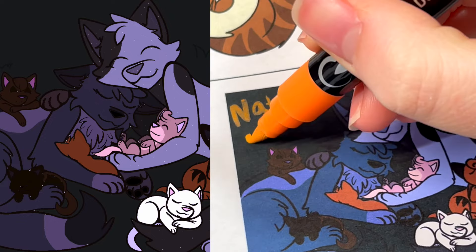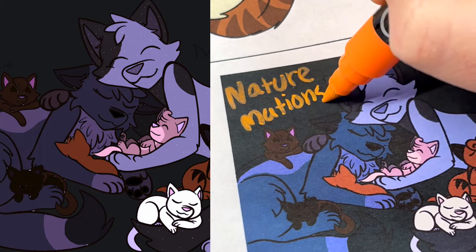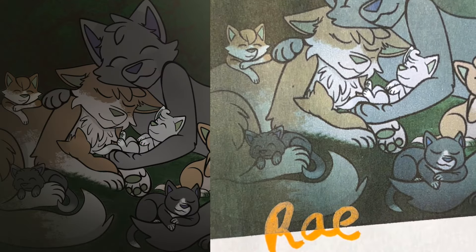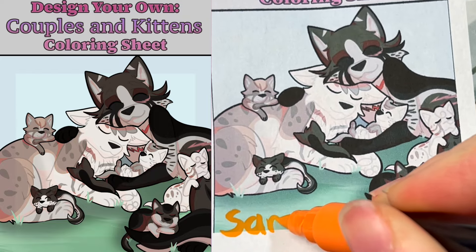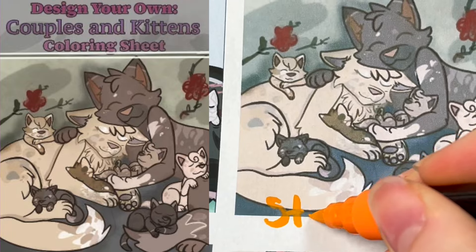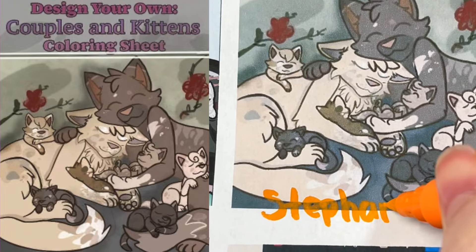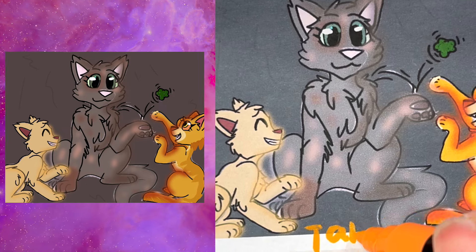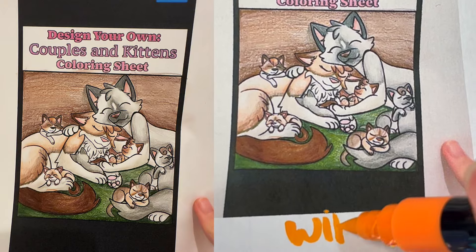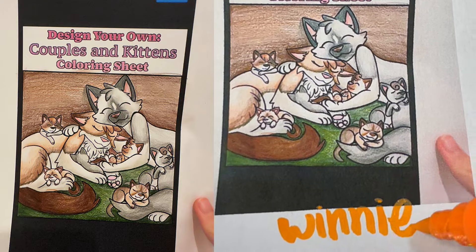Naturemations made this beautiful coloring right here — great job, Naturemations! I love how it looks like nighttime in this one. Great job, Ray! Samantha, you did a great job with this coloring page — I love all of the character designs! And Stephanie, I love the cozy feeling of this coloring sheet — you did so amazingly! Fantastic work coloring this little scene, Tammy — I love it so much! This coloring made by Winnie is absolutely beautiful — great job, Winnie!